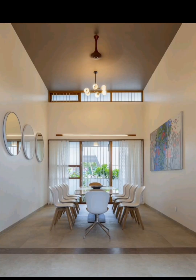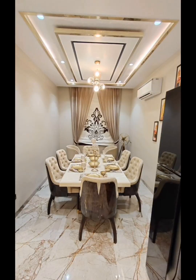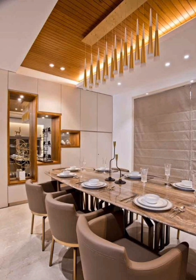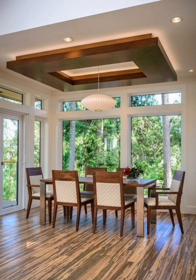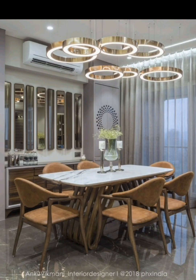We'll share practical space-saving tips for smaller dining areas and explore various dining table shapes — rectangle, round, and square — discussing which one suits your space and style. Then we dive into the world of dining chair designs, from traditional to modern, and showcase creative seating options like benches, bar stools, and banquettes.